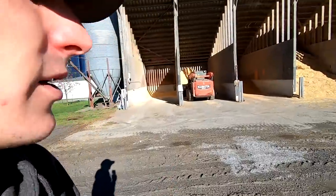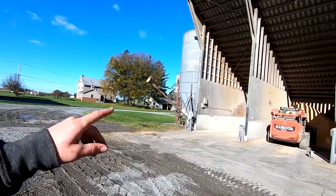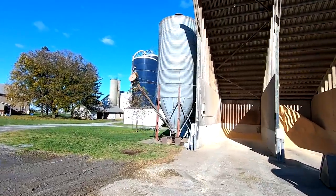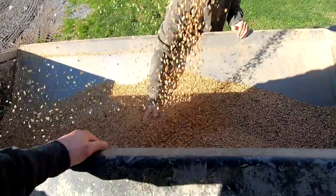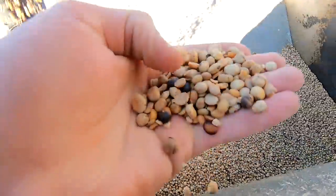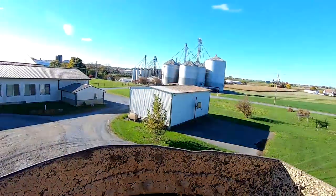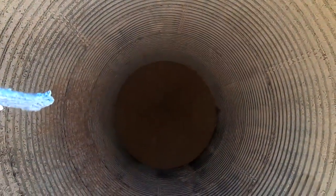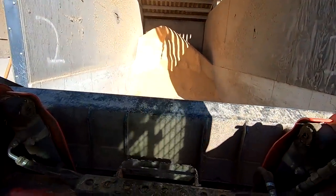We've got 1,600 bushels on the way so they're not all going to fit in there. We're going to have to pile some in that second to last bay. I don't really want to mix the two types of beans, so we're going to clear these out. I climbed up here to open up this door - it's just a little bit above the cone on the bottom. There's a bit more in this bin than I was hoping.